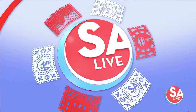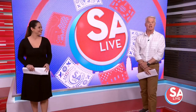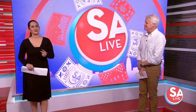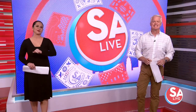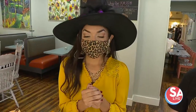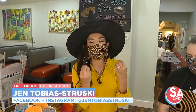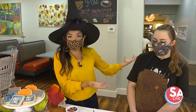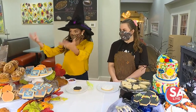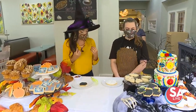Welcome back to SA Live. Local bakery the Bread Box — we just love it. They're not just celebrating fall; they've also got treats for Hispanic Heritage Month. Our Jen Tobias-Struski is helping out with a very special dessert. She's sporting a hat because we're also talking Halloween and Day of the Dead. Earlier you saw the muffins, the cookies, and the pumpkin-streusel muffins.